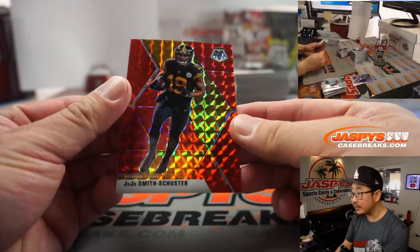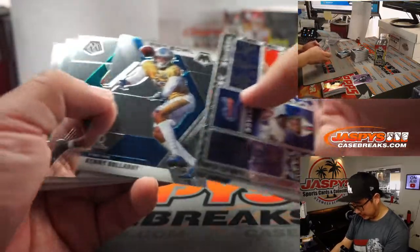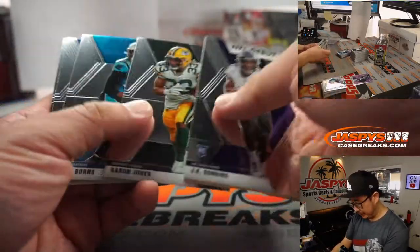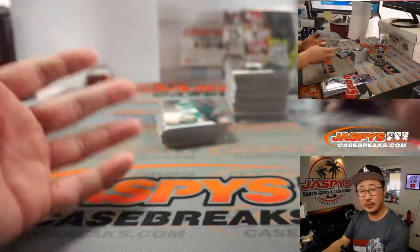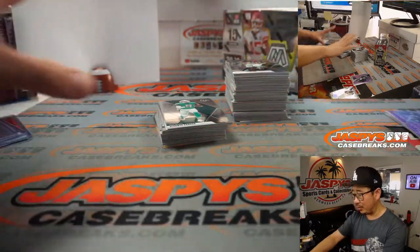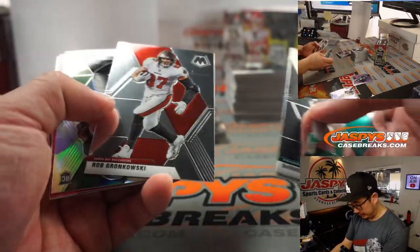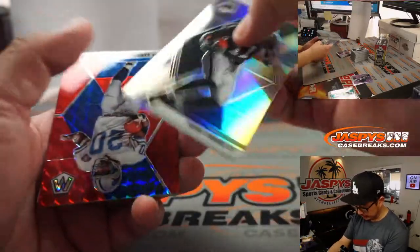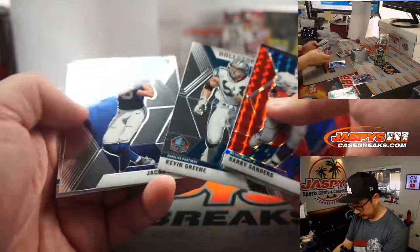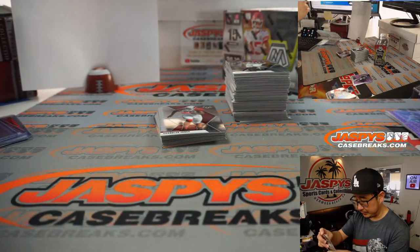Juju Smith-Schuster is back with the Steelers. For the people who want to get all the cards themselves, personal boxes are a perfect option. Some people are just collecting specific players or specific teams, so getting one team across multiple boxes is a good way to go as well. A lot of different options for everybody.